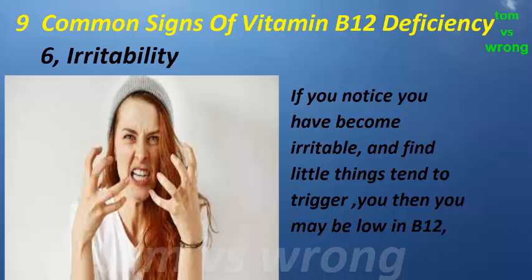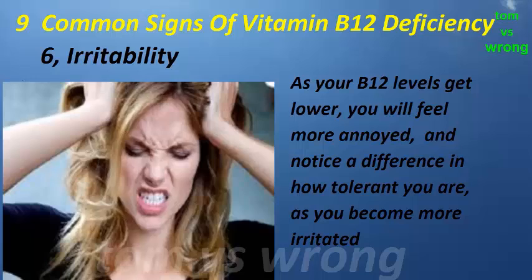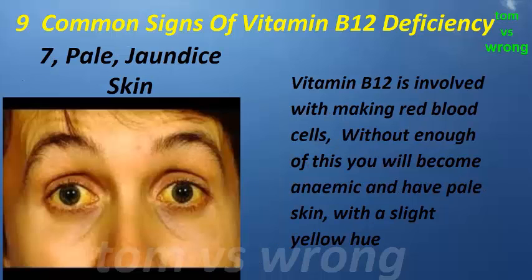Sign six: irritability. If you notice you have become irritable and find that little things tend to trigger you, then you may be low in B12. As your B12 levels get lower, you will feel more annoyed and notice a difference in how tolerant you are as you become more irritated.